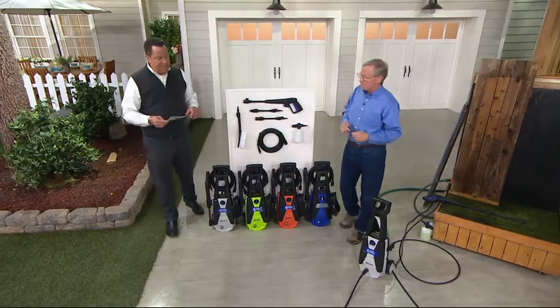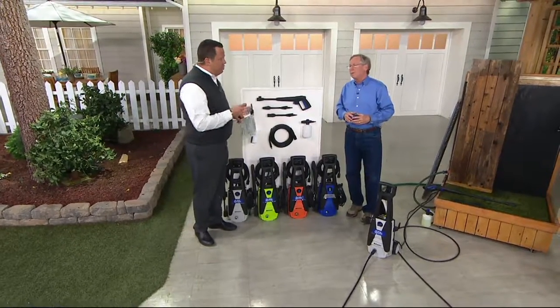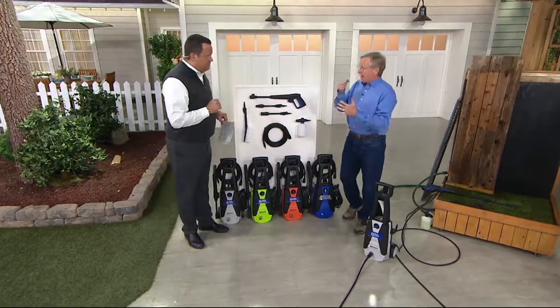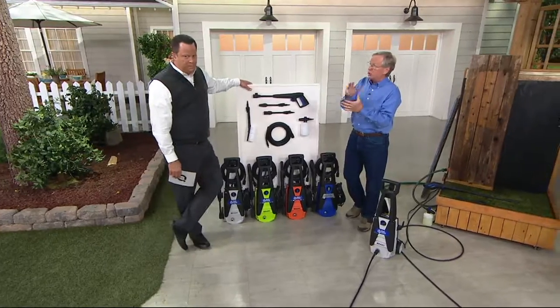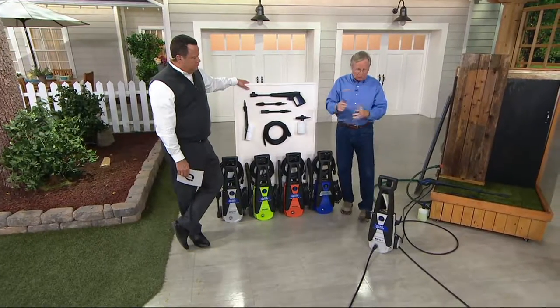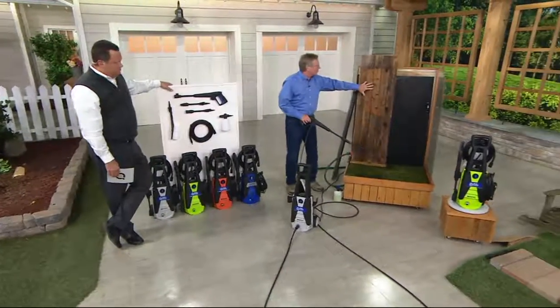This is going to save up to 80% of the water and increase your water pressure 30 times. This is the way to clean — you get instant results, you see the difference, you're saving water, you're doing it quickly, you're cleaning, you're restoring, just like you saw here with this fence.